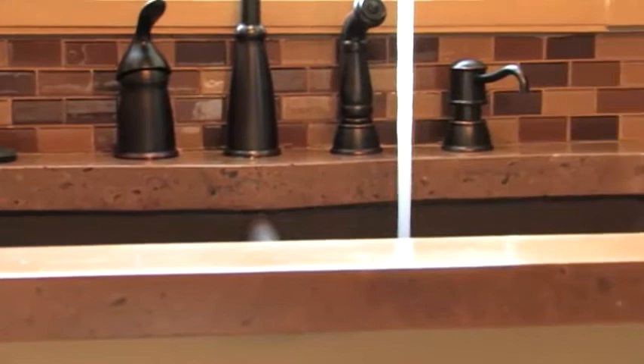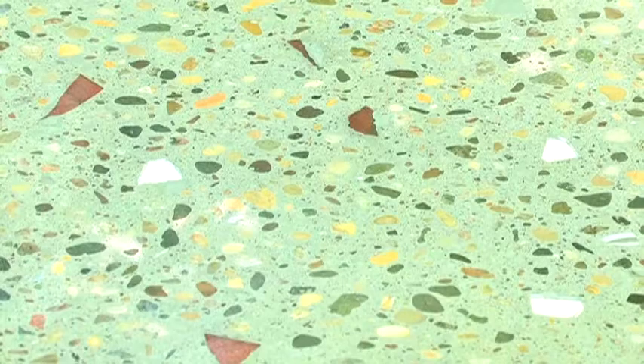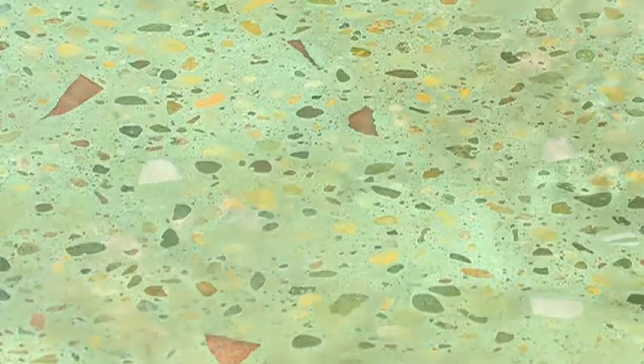Everything can be adjusted, so if you wanted just a shade lighter, a shade darker, you can just add a little more pigment, a little less pigment to dial in exactly the color that you want.